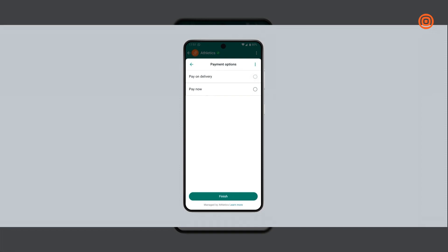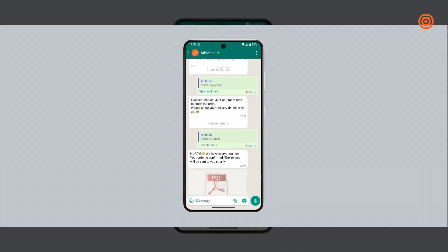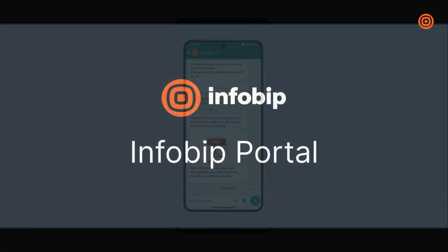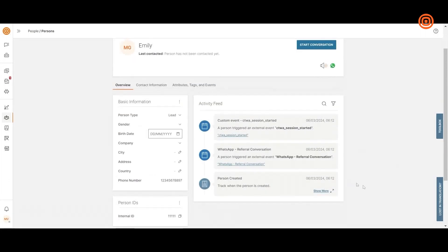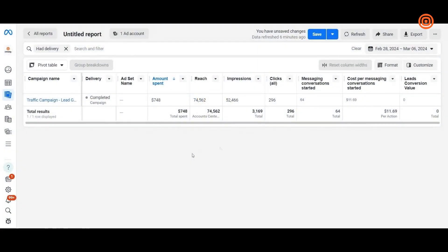Jane gets a Flows message and fills out a form without leaving the WhatsApp thread — it's intuitive and convenient for her. On the business side, companies can track the entire funnel within the Infobip portal, capturing each step and storing data in People CDP.